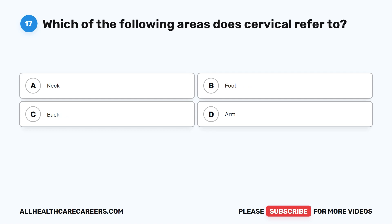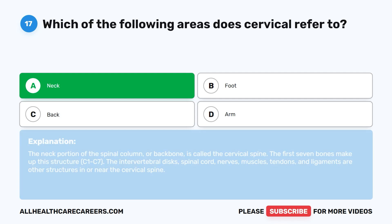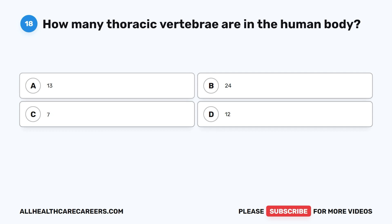Question 17. Which of the following areas does cervical refer to? A. Neck. B. Foot. C. Back. D. Arm. The correct answer is A. Neck. The neck portion of the spinal column, or backbone, is called the cervical spine. The first seven bones make up this structure, C1 to C7. The intervertebral discs, spinal cord, nerves, muscles, tendons, and ligaments are other structures in or near the cervical spine.